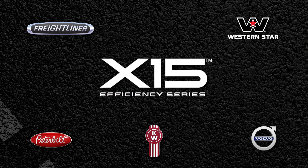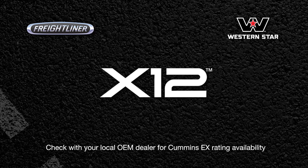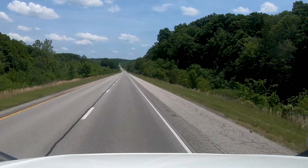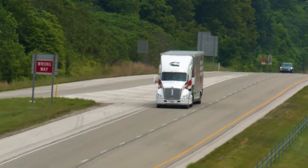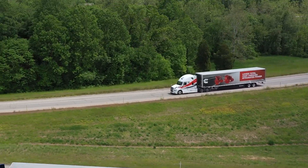Cummins introduced EX ratings for the X15 efficiency series and increased availability to X12 engines in 2021. EX ratings pair the engine with the Eaton Cummins Endurant HD transmission along with a GPS look-ahead device like the Cummins Acumen module or a compliant OEM module. The EX ratings deliver many drivability and fuel economy features, one of which is called On-Ramp Boost.